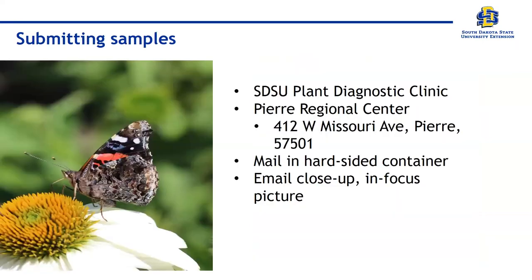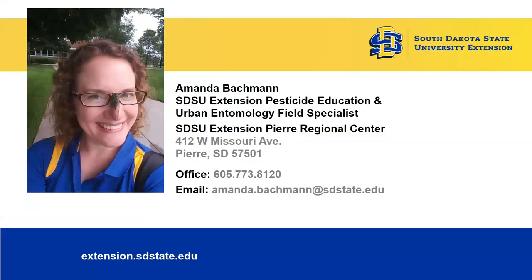As far as submitting samples: the SDSU Plant Diagnostic Clinic is available, and Dr. Shires will have more information tomorrow as she runs it. If you're local to Pierre, you're welcome to stop by with a critter — please freeze them before you show up, as it makes it much easier to handle under a microscope. You can also mail insects to the Pierre Regional Center address — put them in a hard-sided container, because envelopes get squished in mail processing facilities. Or shoot an email with a close-up, in-focus picture.